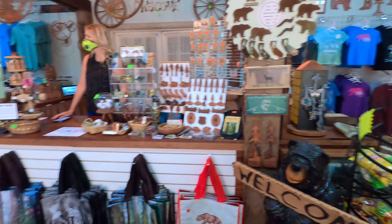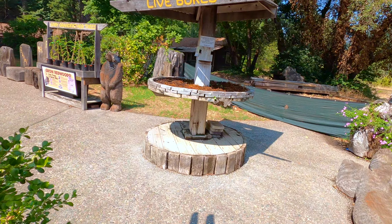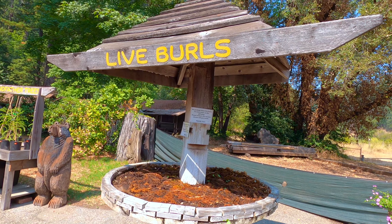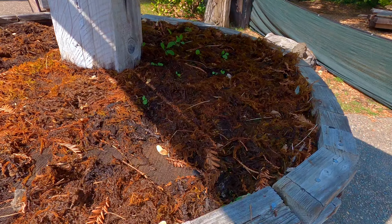These statistics make the Grandfather Tree one of the five widest coastal redwoods in the world, and probably the easiest to find because it's nestled directly off Highway 101 as you enter Humboldt County.